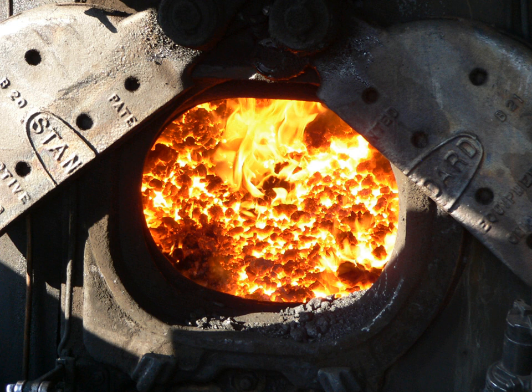If the condition continues, the crown sheet will eventually be forced off the crown stays by the pressure in the boiler, resulting in a boiler explosion. This condition, usually caused by human error or inattention, is the single greatest cause of a locomotive boiler explosion.